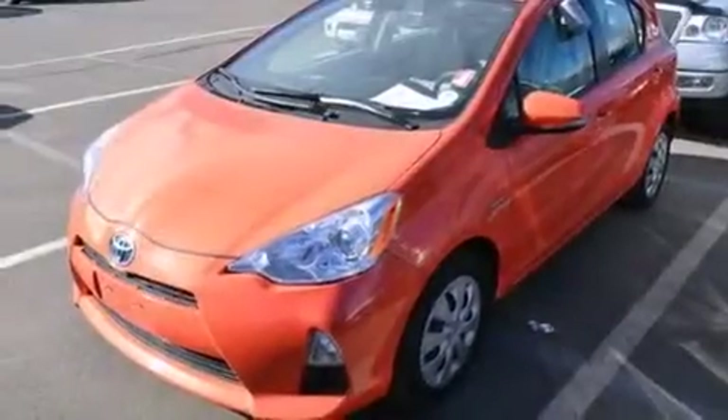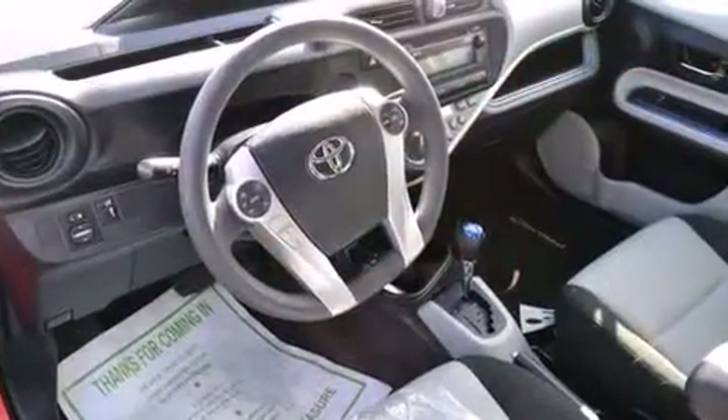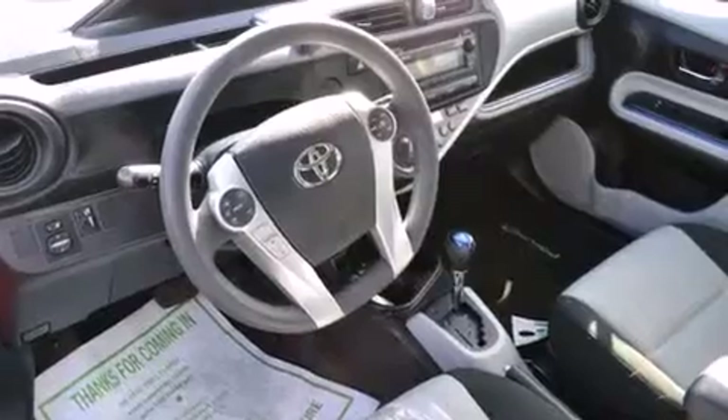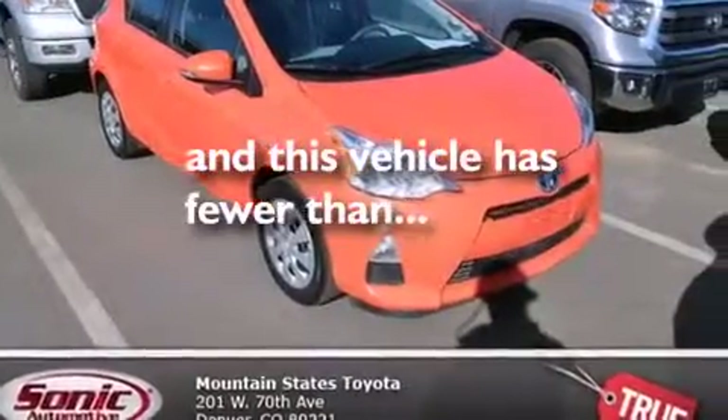Features include air conditioning with automatic climate control, a rear window defroster, a CD player, front side impact airbags, traction control, an anti-lock braking system, keyless entry, and a rear window wiper. This vehicle has fewer than 23,000 miles on the odometer.